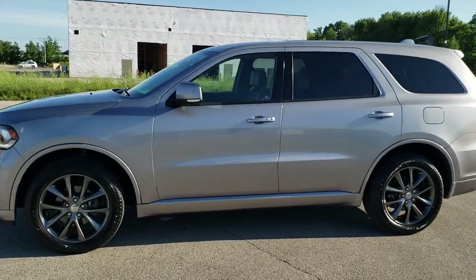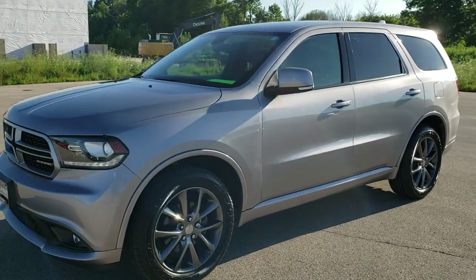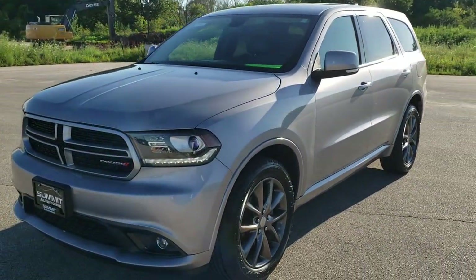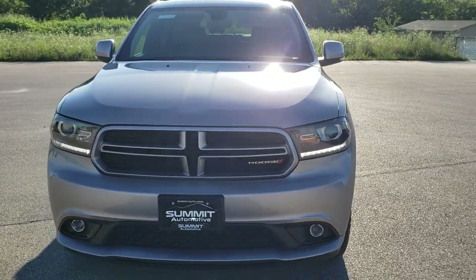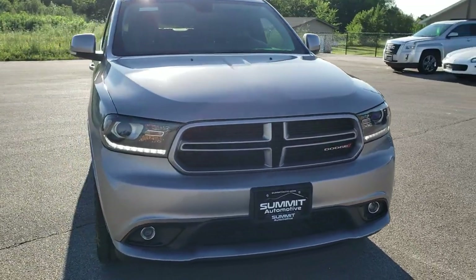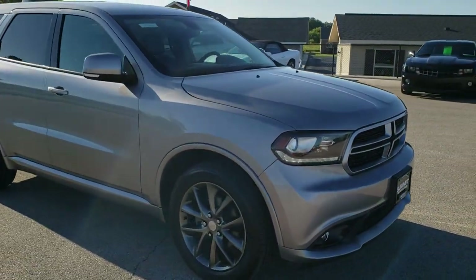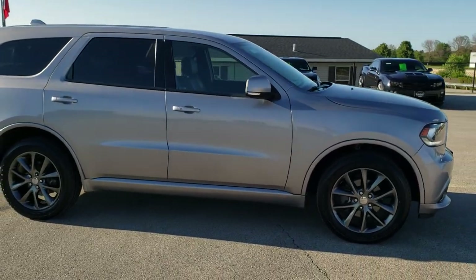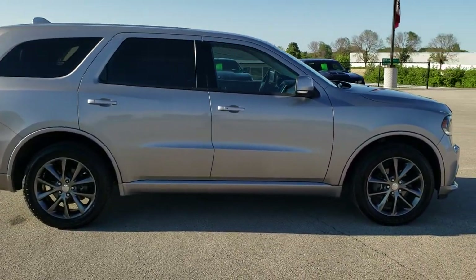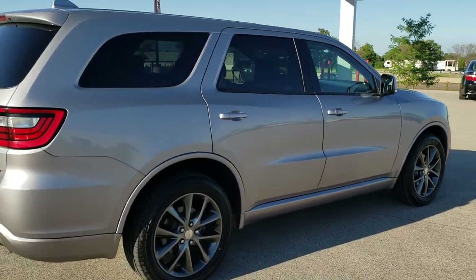This is stock number 10762. We are here at Summit Automotive in Fond du Lac, Wisconsin, your new and used SUV headquarters. Today we are checking out this super clean 2017 Dodge Durango. This vehicle has the award-winning 3.6 liter Pentastar V6 motor. It has been fully safetied and inspected by our service shop, has a fresh oil and filter change. All the fluids have been checked and topped off and this one is 100% ready to go.